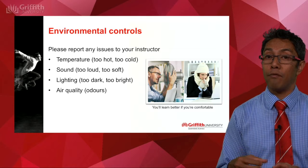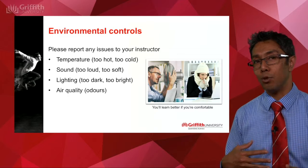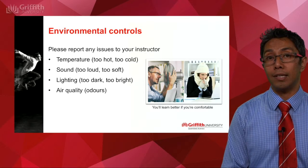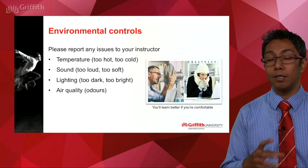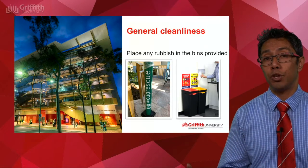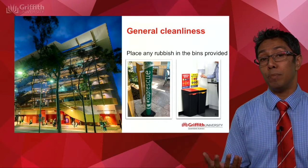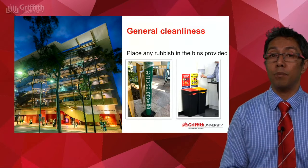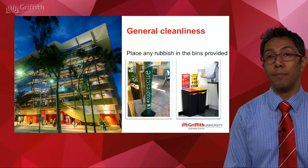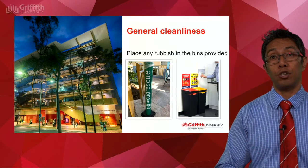Think about your environment as well, because you don't learn effectively when it's too hot, too noisy, too dark, or if there are bad odours in the air. Please notify your instructors if the environment is not quite right. In terms of rubbish, treat it like a national park — whatever you bring in, you take out. There should be bins at the entrance of each room and all around campus. If you are drinking coffee from a disposable cup, we have specialised bins where you can dispose of those appropriately.